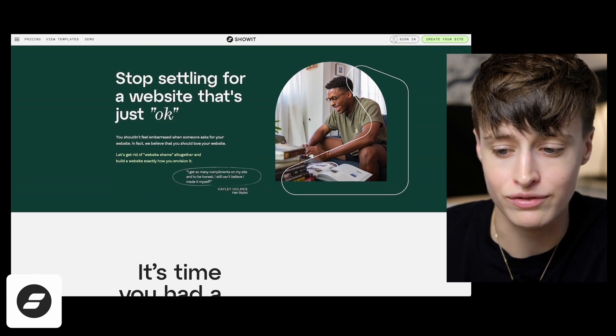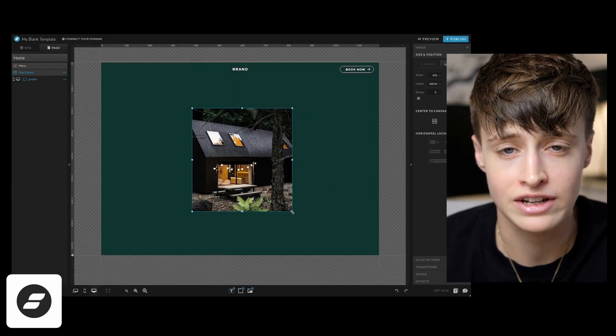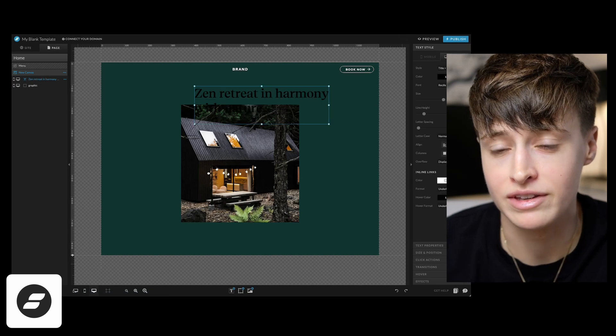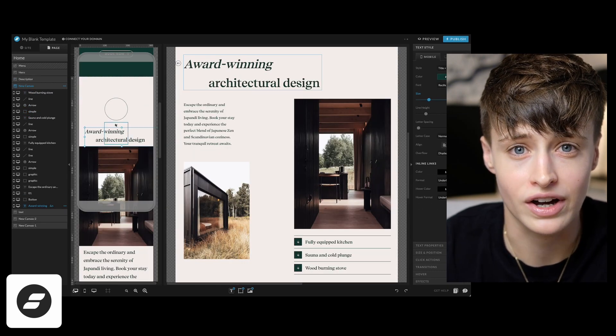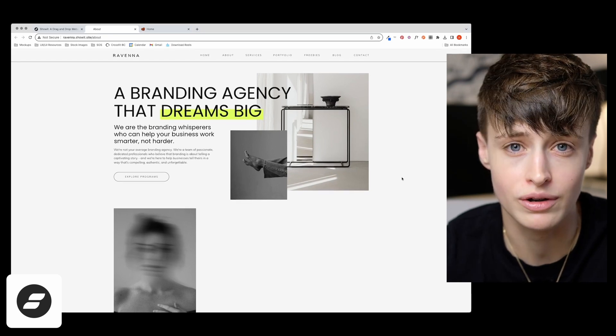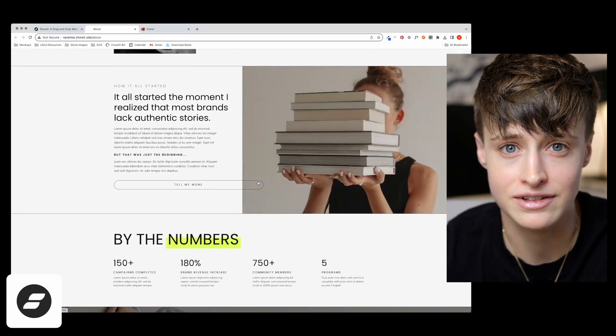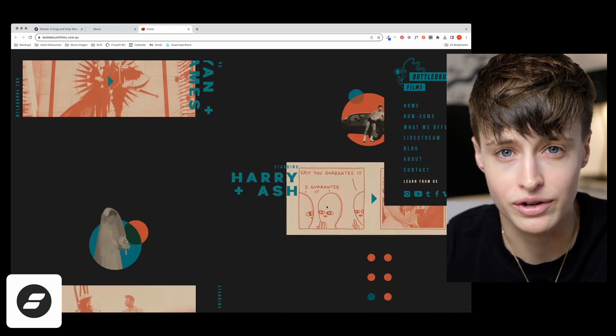Next up is ShowIt, a less well-known no-code platform that integrates with WordPress for easy blogging and SEO. If you're familiar with design programs like Figma, Illustrator, or even Canva, ShowIt functions very similarly and is easy to pick up — which is why it's popular with photographers and other visual creatives. I often find though that you can recognize a ShowIt website because it lacks the basic structure and functionality set up for you in Squarespace. You have to build all of this yourself, so it's easy to miss things — for example, I've seen websites where the menu can't be closed — and it can feel a little DIY.